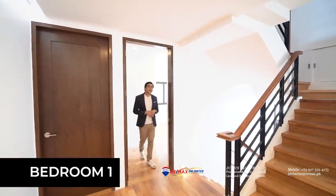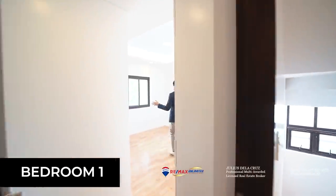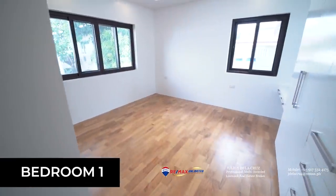We are now entering the first bedroom of this home. You will find that not only is it quite spacious — it can fit a queen-size bed — it also comes with a lot of cabinet space and its own ensuite toilet and bath.